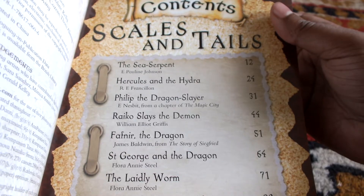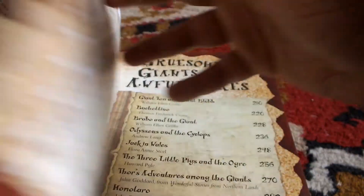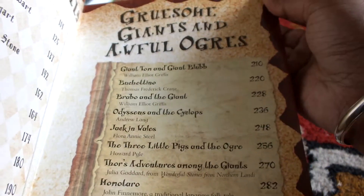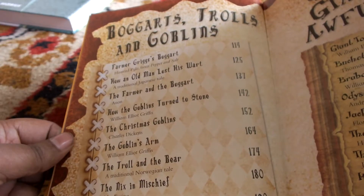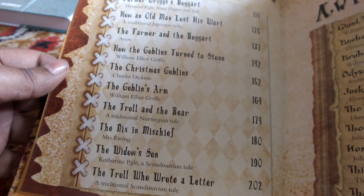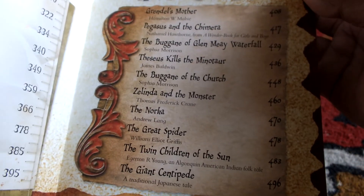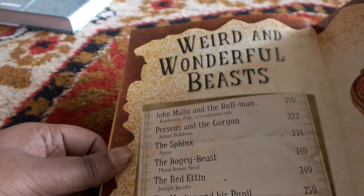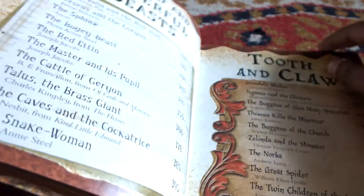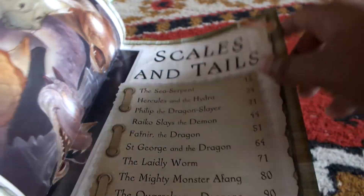The contents are again divided into different parts. There's 'Scales and Tales' with stories like The Sea Serpent and Hercules and the Hydra, then 'Gruesome Giants and Awful Ogres,' and there's 'Boggarts, Trolls and Goblins,' 'Tooth and Claw,' and 'Weird and Wonderful Beasts.' Then the stories start with Scales and Tales.